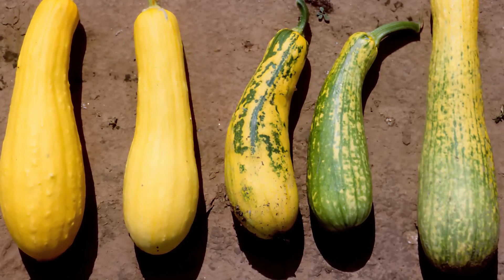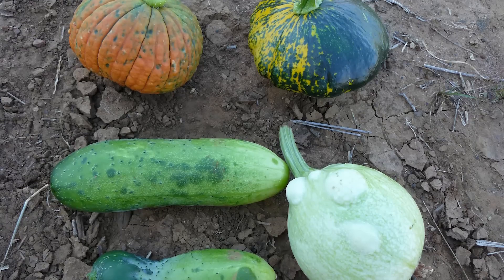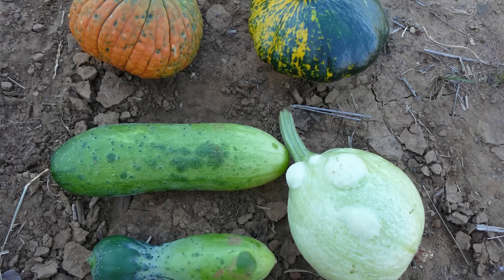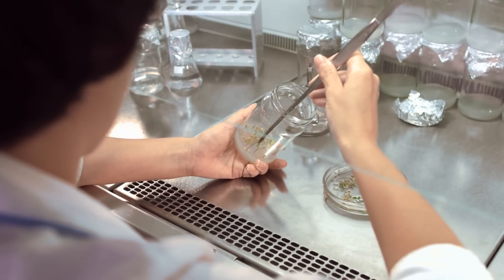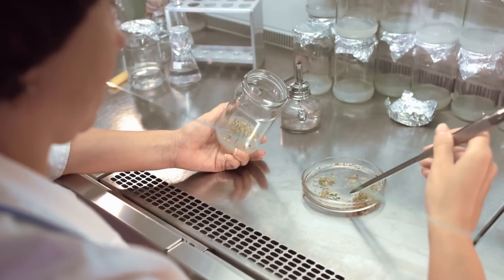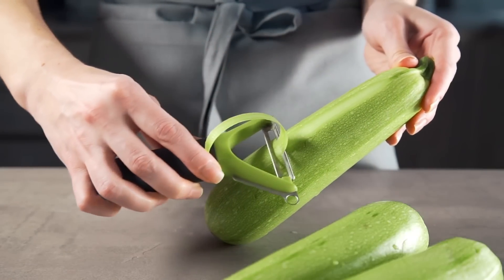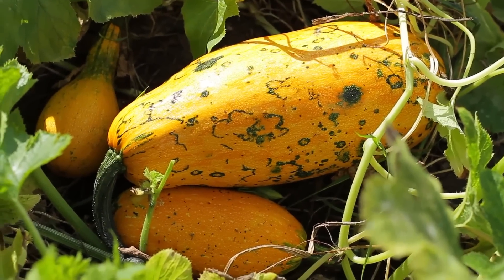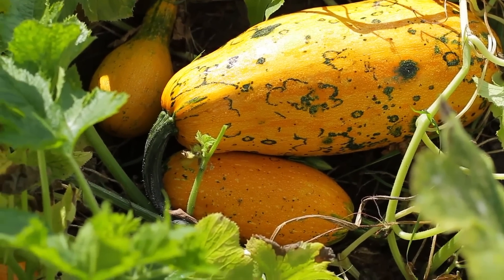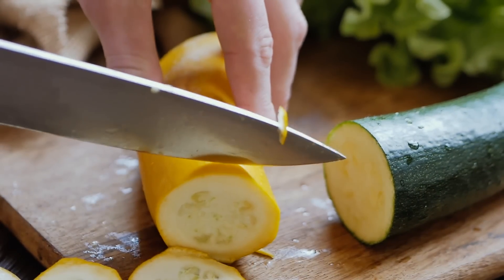Zucchini yellow mosaic is bad news and the last thing you want in your garden. But much like creating a vaccine in a human, scientists were able to inject the disease into seeds so that when they sprouted and matured, the new vegetables would be totally resistant to the disease. Not only does this new genetically modified food stave off disease, but it also helps reduce food waste. So now, when you go to the market for some Summer Squash, chances are you're eating the GMO version.